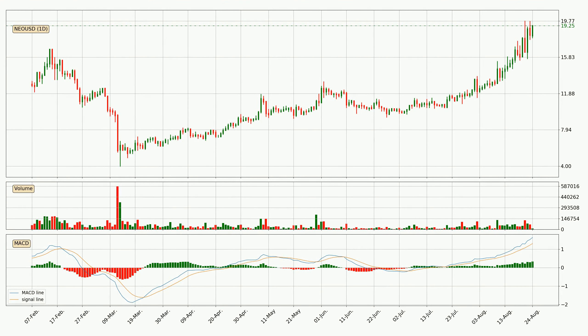Looking at the daily MACD, the MACD line is above the signal line, meaning that the trend is currently on the up. As we can see from the MACD histogram, the momentum is indecisive at this moment. This means that we can expect the price to remain the same for some time and you should wait and see if the MACD line crosses the signal line, which would mean it's bearish.